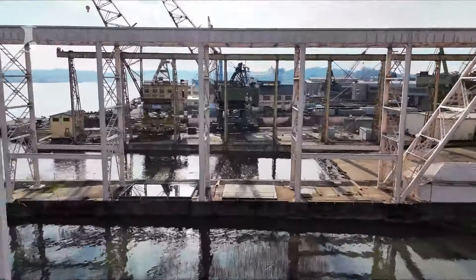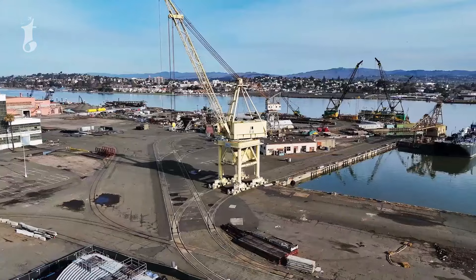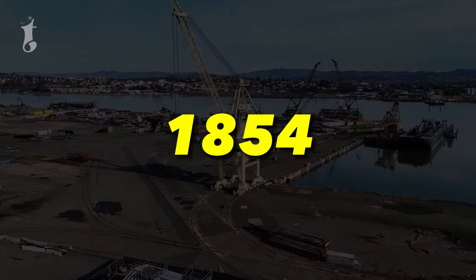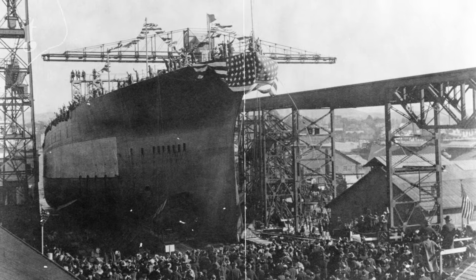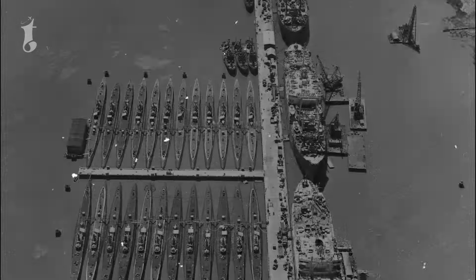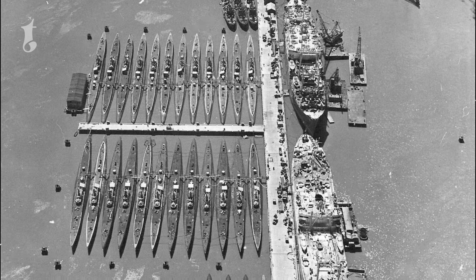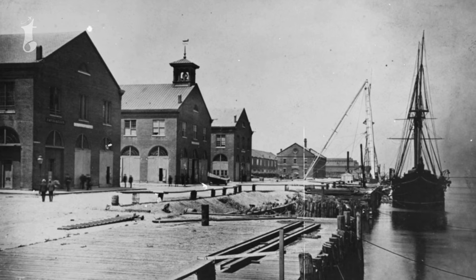Number 6: Mare Island Naval Shipyard. Located in California, this shipyard holds the distinction of being the first US Navy base on the Pacific coast, established in 1854. This historic site played a crucial role in America's naval operations for over a century, where ships were built, repaired, and launched, serving as a vital asset during both World Wars and beyond.